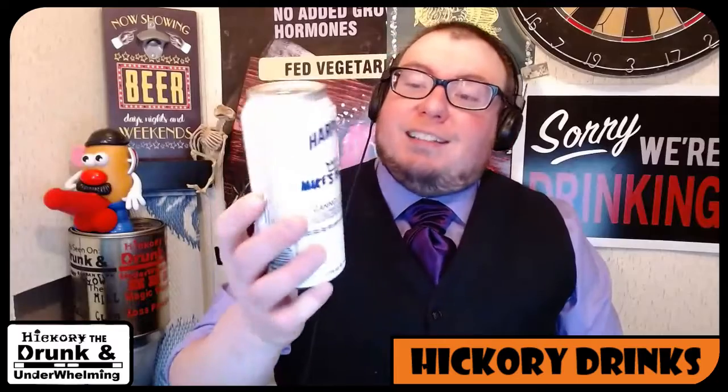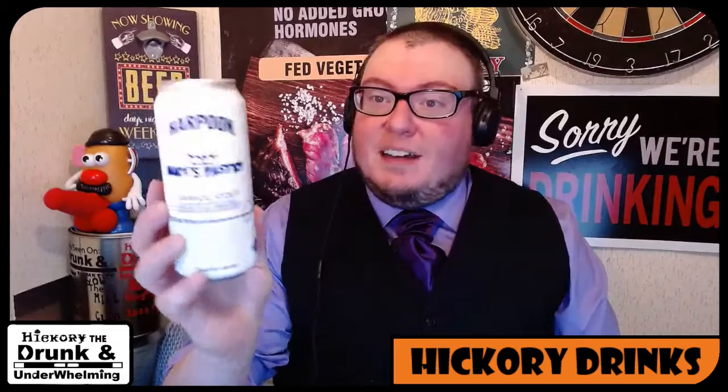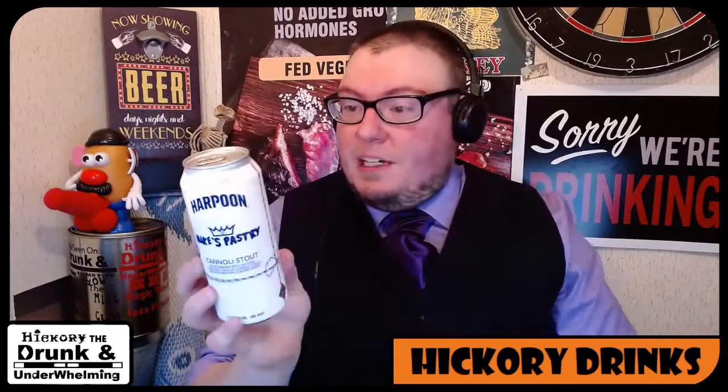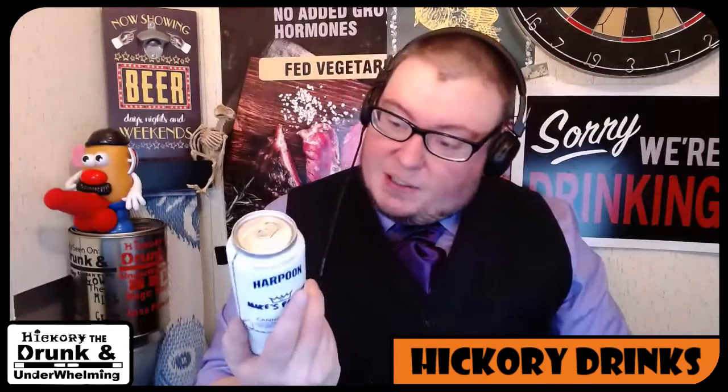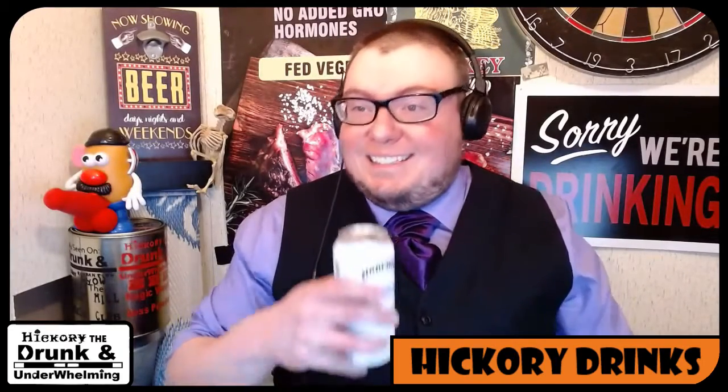As far as looks go, it is kind of cool. It's got a nice gift wrap style. I wish there was a little back story as to who Mike was, but who knows? Maybe he makes great cannolis. I'm not a cannoli guy — I'm a beer guy.